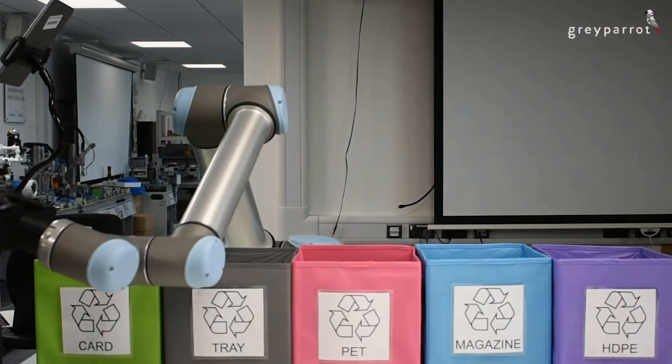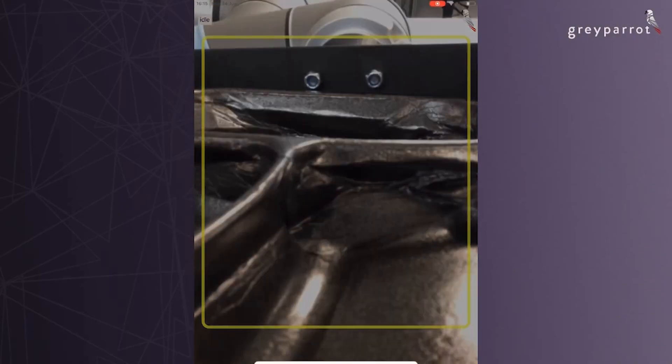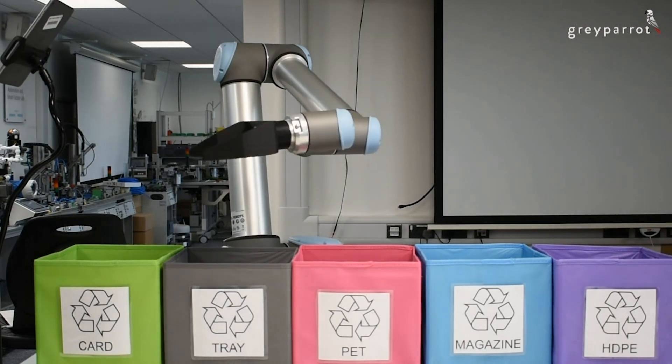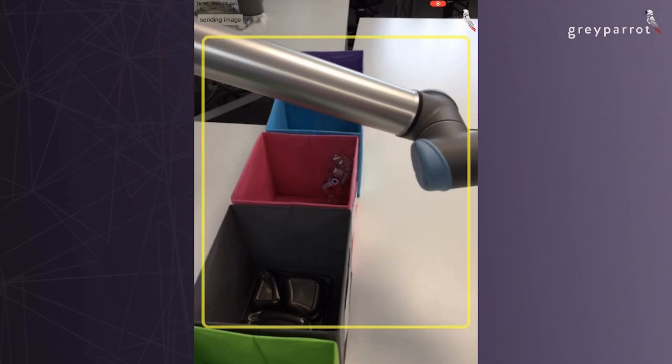Hi everyone. Grey Parrot is building computer vision systems for the waste management industry. We use deep learning to recognize different types of materials like aluminium, plastics, paper, and different objects, to monitor waste and help with the sorting of waste.